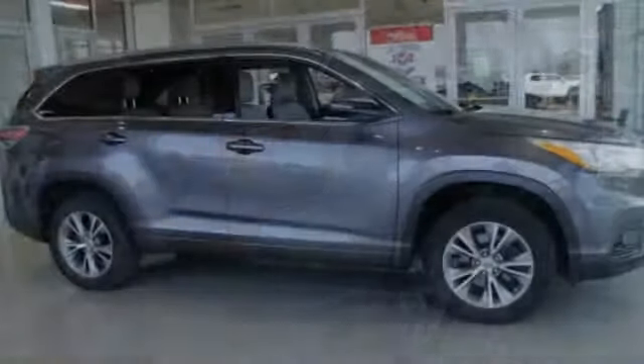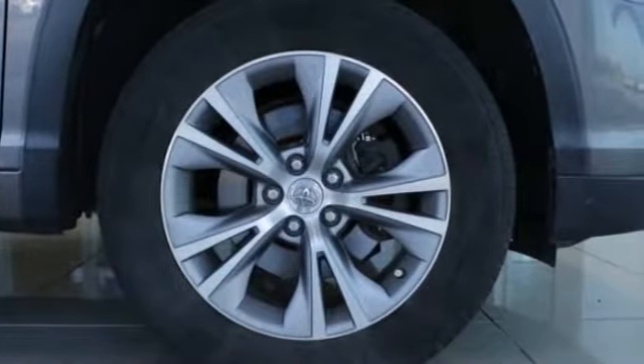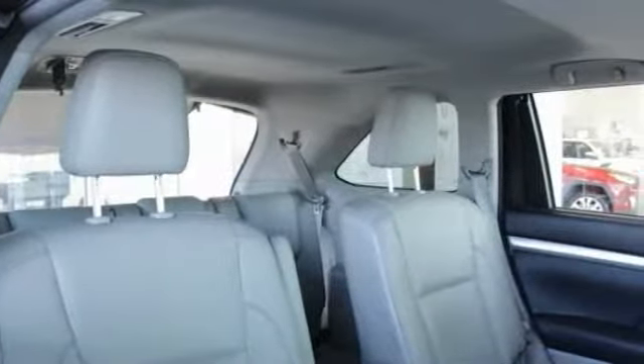This vehicle has less than 100,000 miles. Here are some of this vehicle's great options: traction control, navigation system, dual airbags, air conditioning, power steering, four-wheel disc brakes, universal garage door opener, power windows, security system, and fog lights.